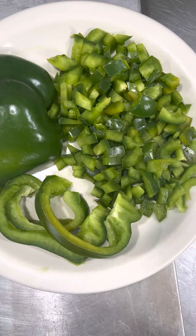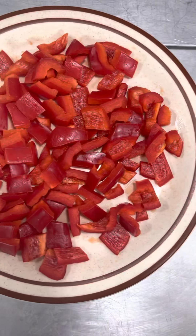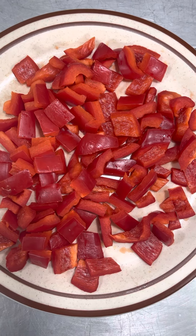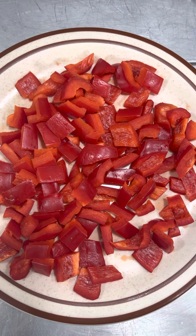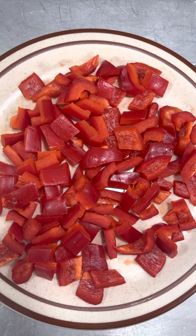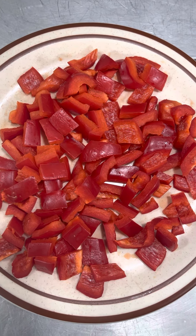Tell me, which color do you think is highest in vitamin C content — the red or the green? If you chose the red, you are absolutely correct. It is indeed the red. All peppers are high in vitamin C, but the red is the highest.